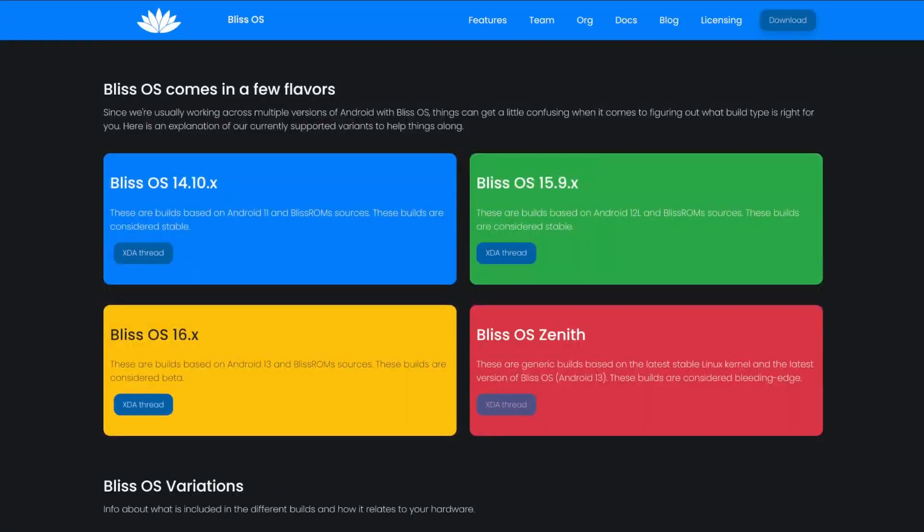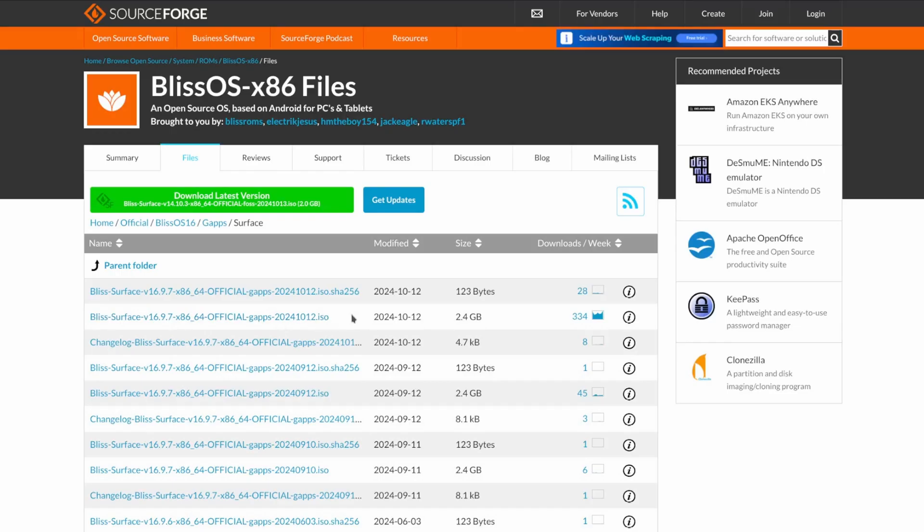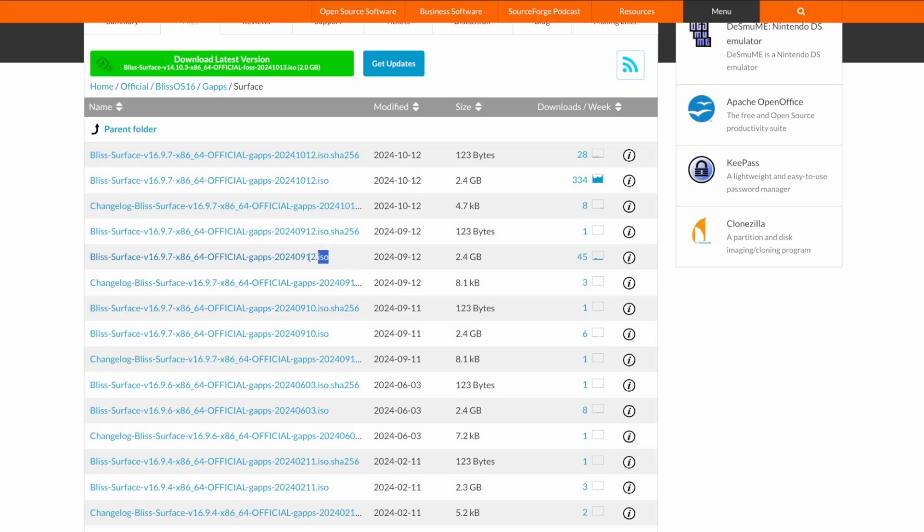First, you'll want to grab the version you prefer. I'd recommend Bliss OS 15 if you want to play it safer, or 16 if you like newer features but don't mind tweaking a few things. In my case, I grabbed the latest Surface build of Bliss OS 16 that includes Google Apps support from their download page. However, if you're watching this in late 2024 and the latest build is still the October build, I'd actually recommend grabbing the September build, as apparently its Bluetooth drivers are working properly, whereas the October build doesn't have working Bluetooth right now — though I'm sure that'll get fixed in an update soon.